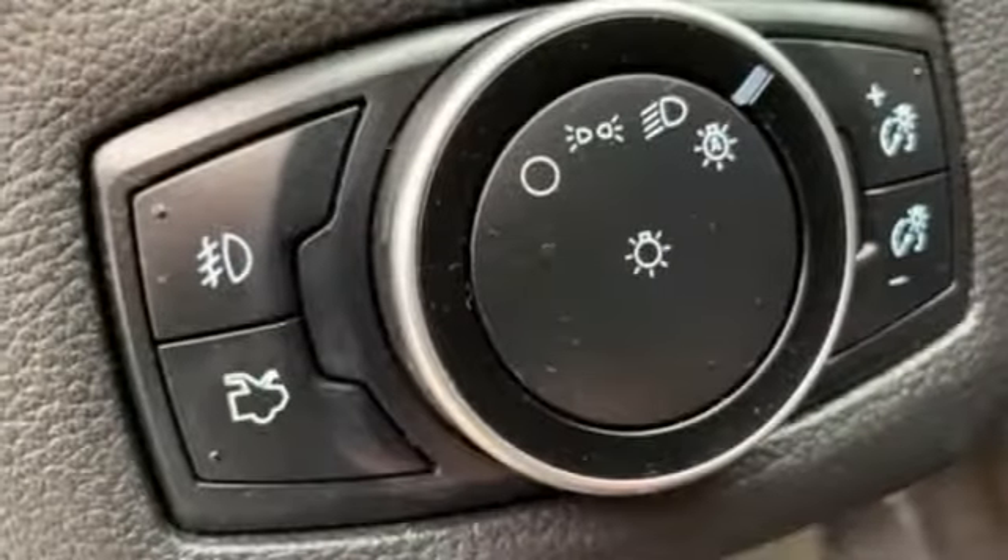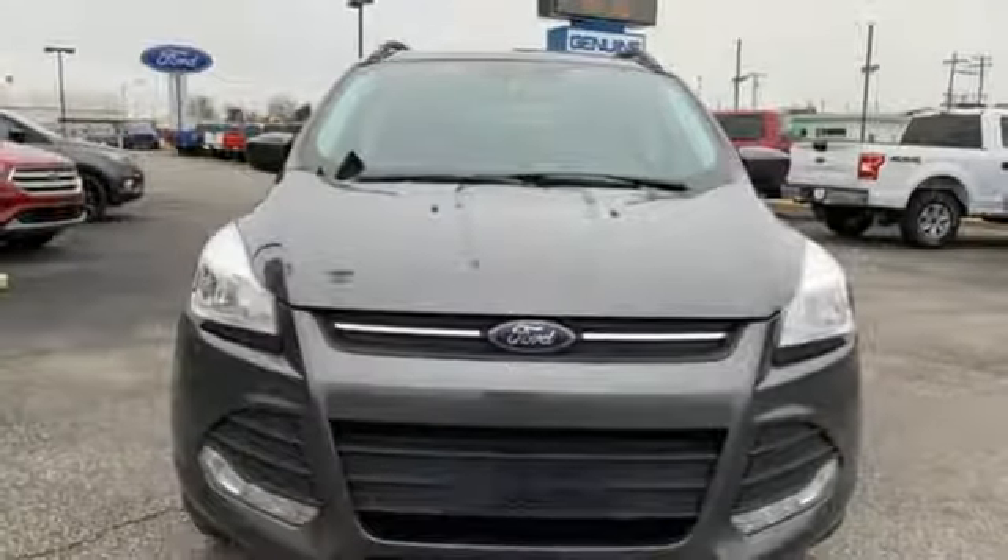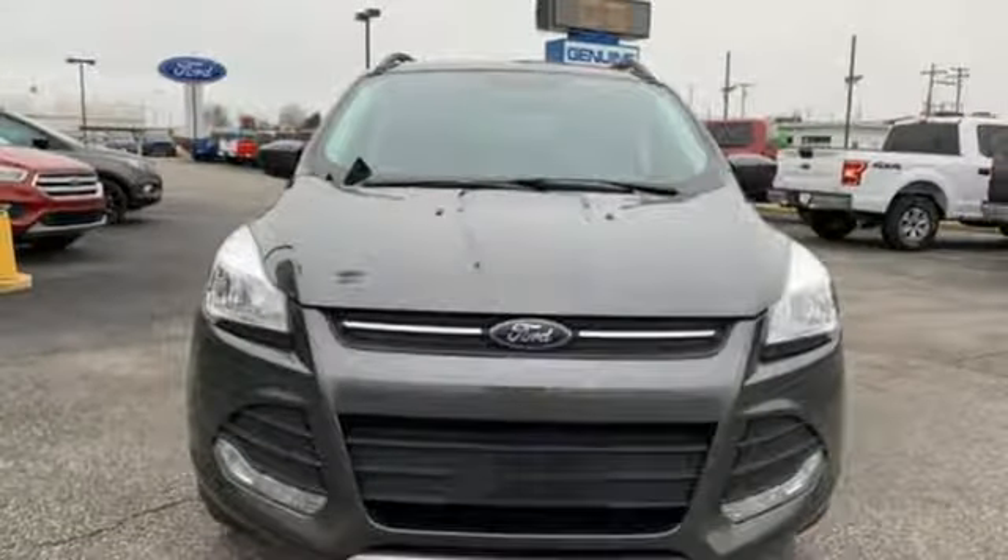Active grille shutters, gas pressurized shocks, and an intercooled turbo inline four-cylinder engine. See what it can do for you when you take it for a test drive.